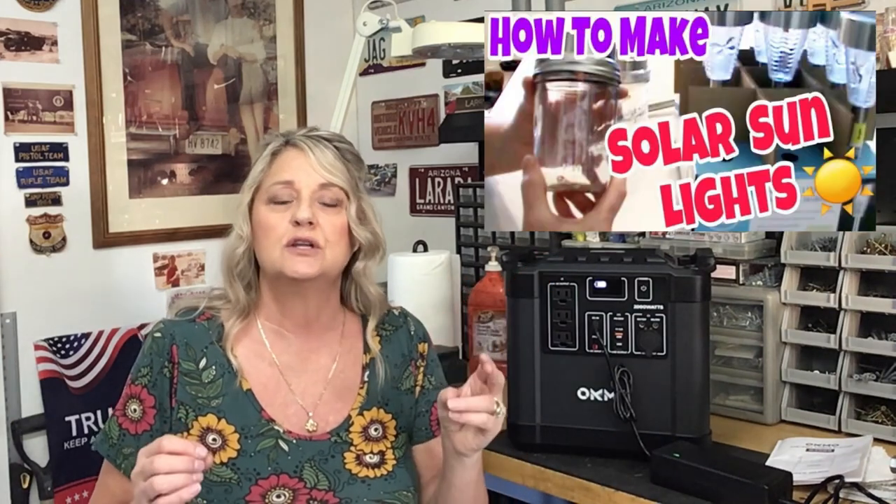I'm going to say right up front that this thing is pricey — the G2000 is approximately $1,500 and the G1000 is $899. It can be tough on the wallet, and I would never tell anybody to run out and get a power station as their first prep. I always try to give you alternative ideas, like solar sun lights to use in your house. I'm not a fan of candles — in an SHTF situation you can burn down your house. Solar is the way to go: charge it during the daytime, bring it in at night, use solar sun ovens to cook your food.